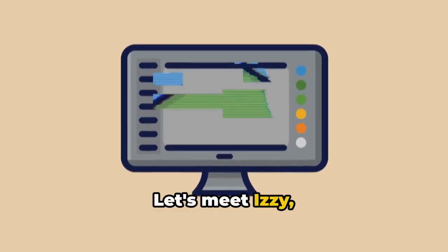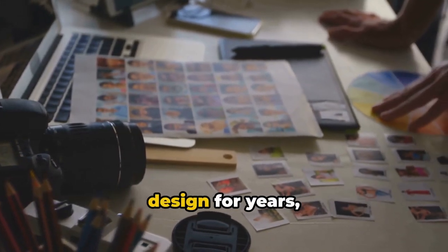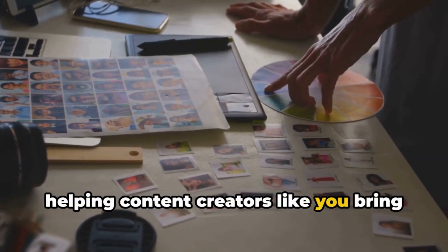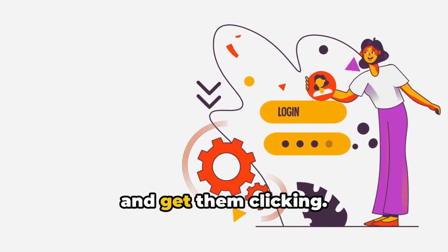Let's meet Izzy, the creative powerhouse behind IzzySka Designs. Hi, I'm Izzy. I've been deep in the world of graphic design for years, and there's nothing I love more than helping content creators like you bring their visions to life. My designs aren't just visually stunning — they connect with your audience and get them clicking.